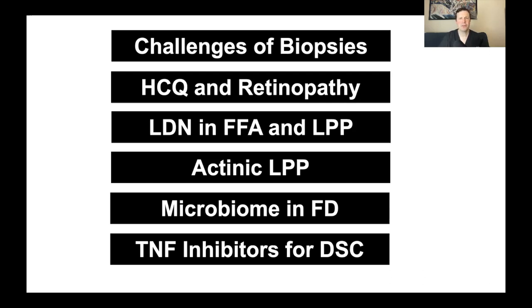Then we'll take a look at an interesting study of low-dose naltrexone in frontal fibrosing alopecia and lichen planopilaris. Low-dose naltrexone has been studied before in LPP and FFA. A 2017 study in 4 patients suggested it might help itching and reduce inflammation, though patients were also on pioglitazone. A 2020 placebo-controlled study of clobetazole with low-dose naltrexone versus clobetazole with placebo suggested it doesn't help. A new study of 26 patients brings this topic back, suggesting that maybe low-dose naltrexone does something.